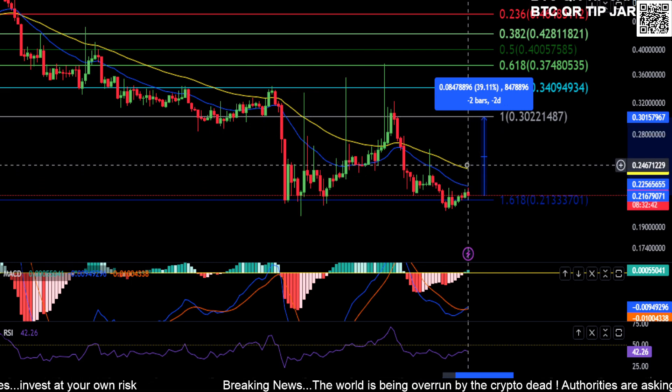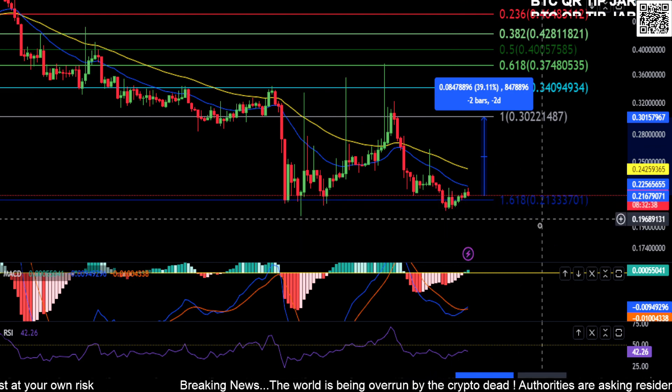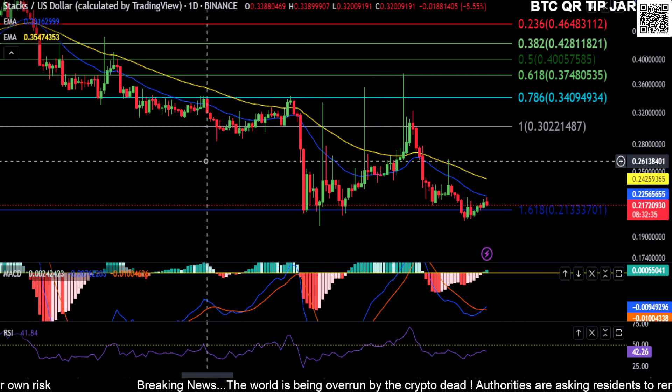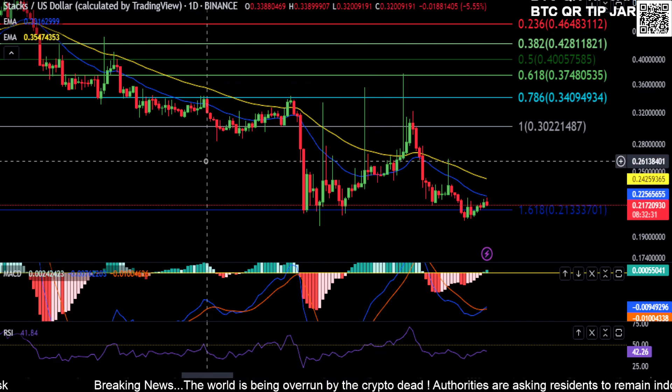You need to break 22 to 25 cents for a move higher up to 30, and you really need to hold this 20 cent area or you're going to fall down to about 12 cents on STX. Just watch those couple of prices if you're wondering where the price is headed or where this thing is actually going to go.